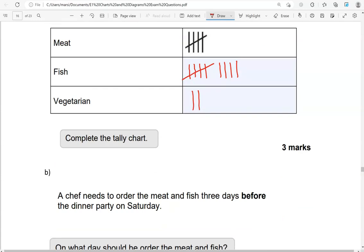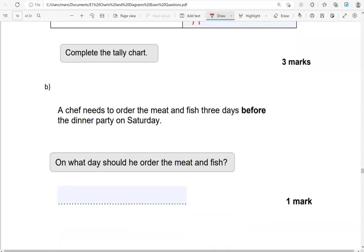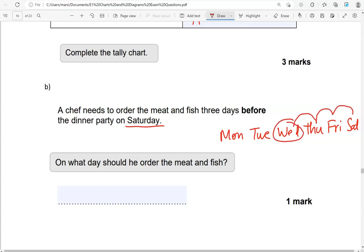A chef needs to order the meat and fish three days before the dinner party on Saturday. On what day should you order the meat and fish? The days of the week go: Monday, Tuesday, Wednesday, Thursday, Friday, Saturday, Sunday. The party is on Saturday — we're looking for three days before that, going backwards: 1, 2, 3. And that's Wednesday.